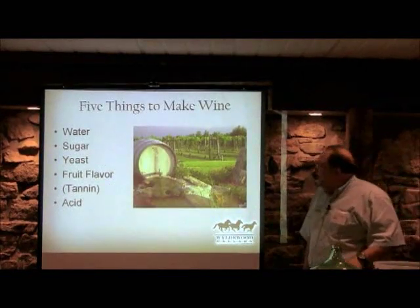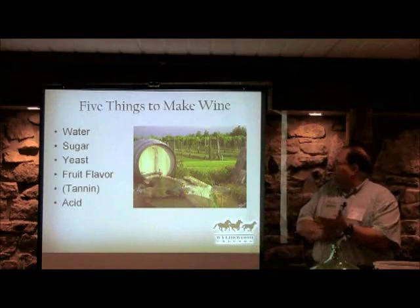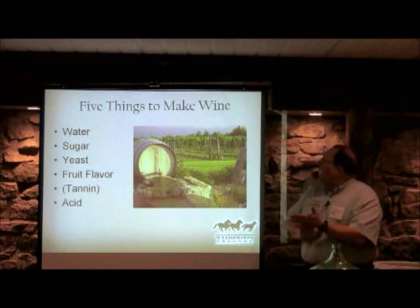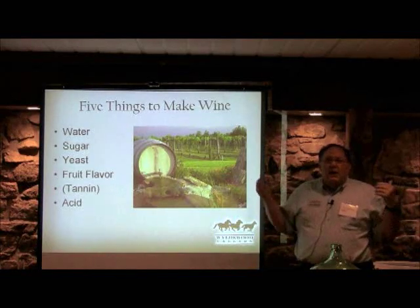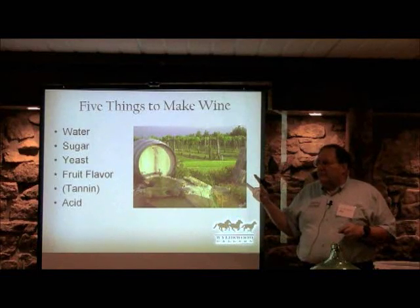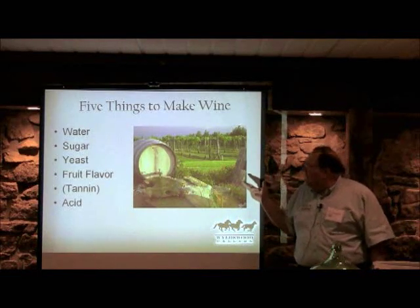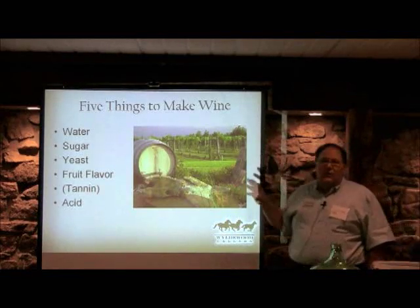Back to the five things to make wine: water, sugar, yeast, fruit flavor, tannin, and acid. For things other than grapes, we're often going to have to add water, we'll definitely have to add sugar, and we're going to choose the yeast. So there are a lot of variables to manage. First and foremost, let's talk about water. How many people have their own wells? If your water tastes good, use it in the fermentation process. If it tastes horrible, don't.